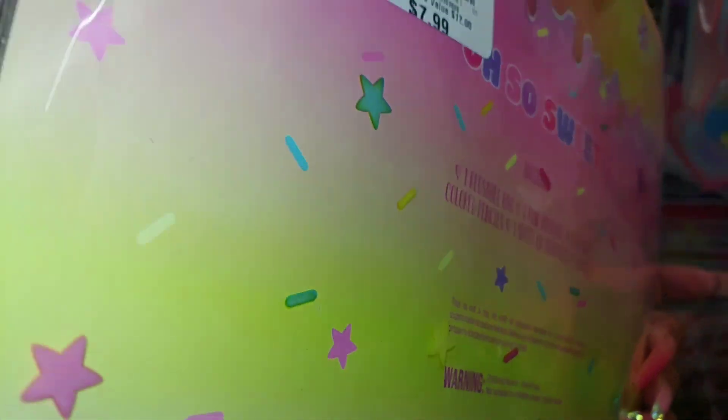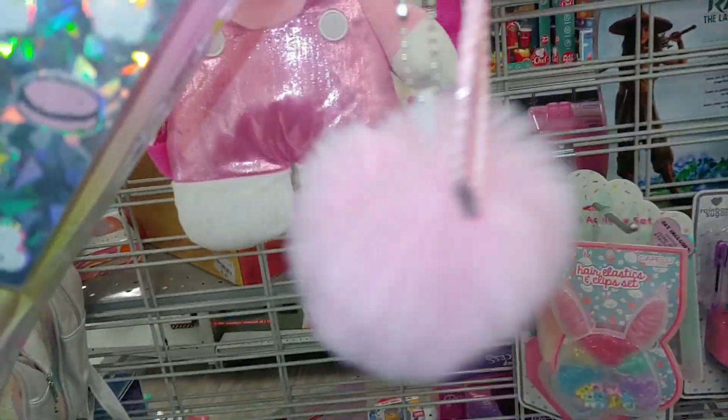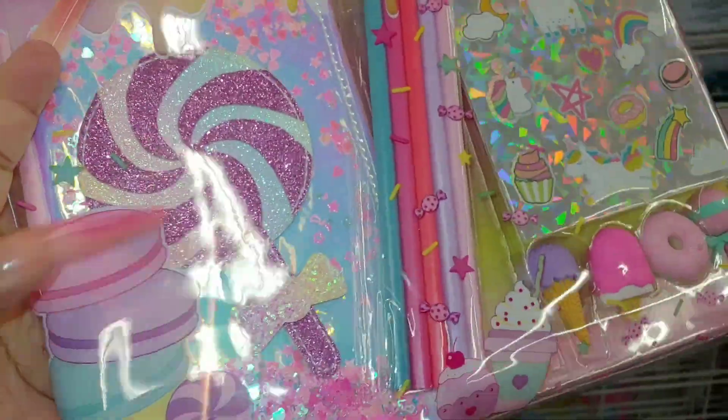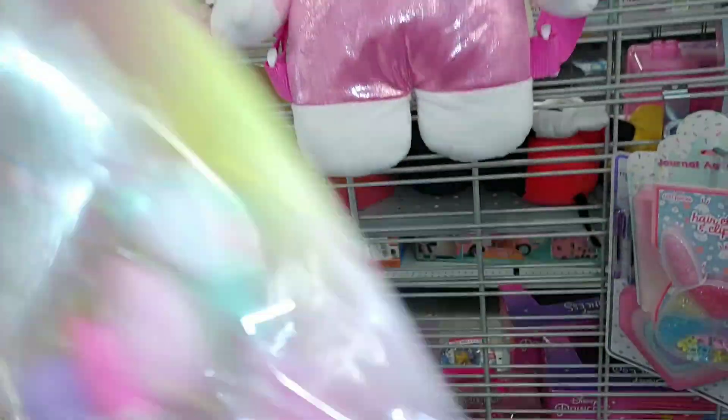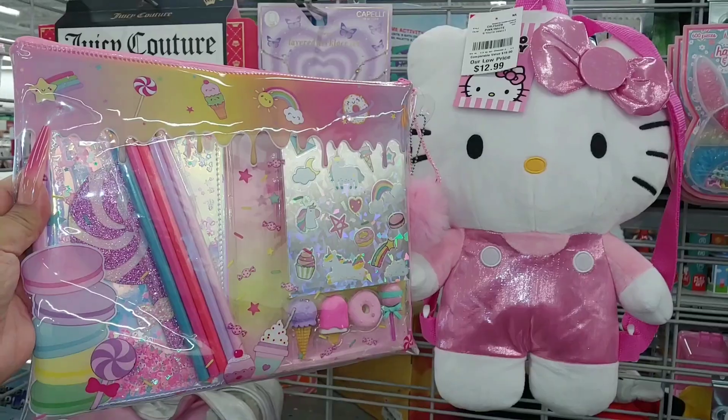Look at those sprinkles on the bag itself — not just the cardboard, it's on the bag. And it comes with little baby pom-poms attached. So it's a good price — really cute, a little set. That is adorable.